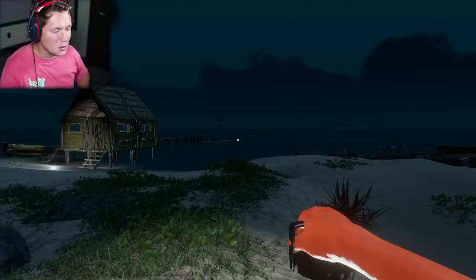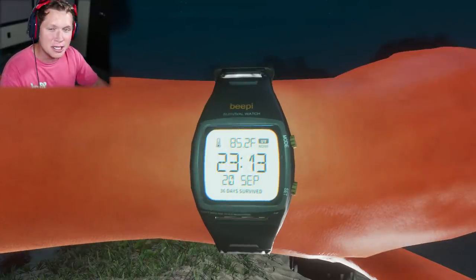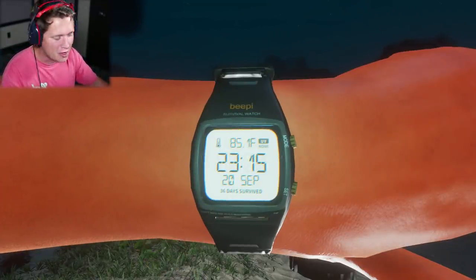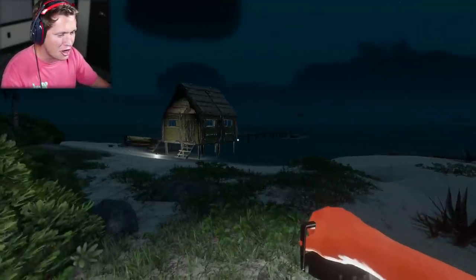What's up guys and welcome back to another beautiful day here on the island. It is nearly midnight on our 36th day. We're about to tick over to that 37th day that we've been out here. And man, I feel like things have never been better.